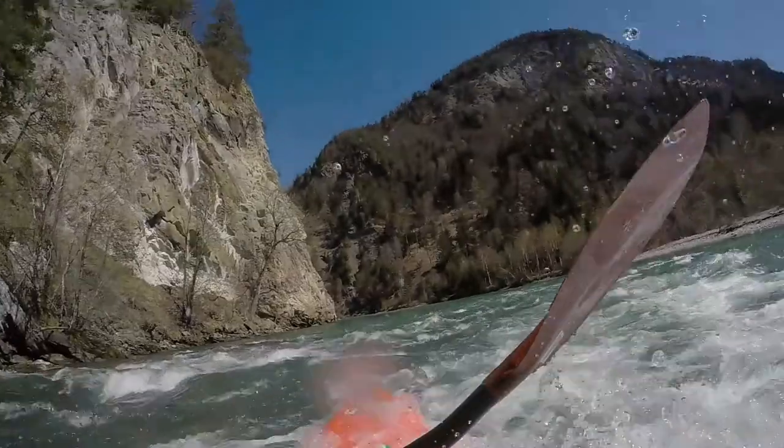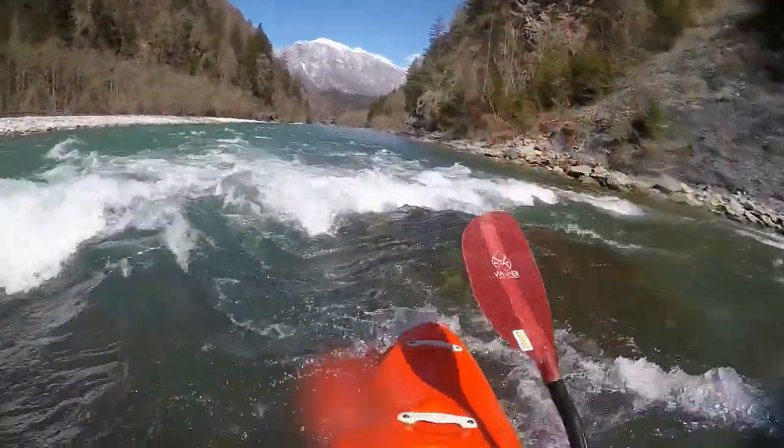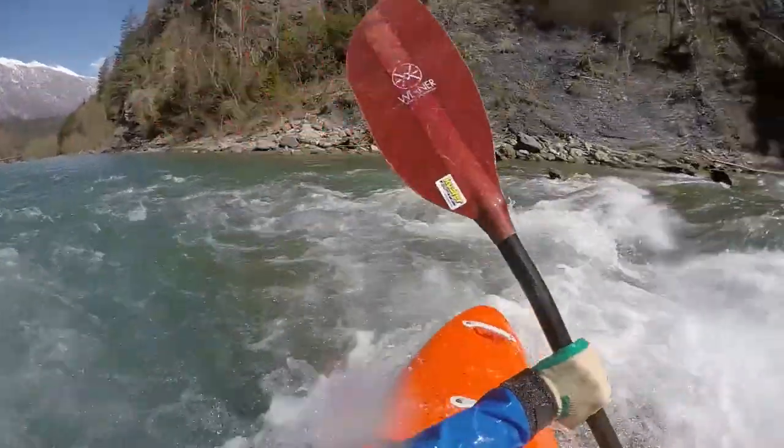While the Hinterrhein is wide enough so anyone can choose a simpler route, it offers a few holes and surf waves.